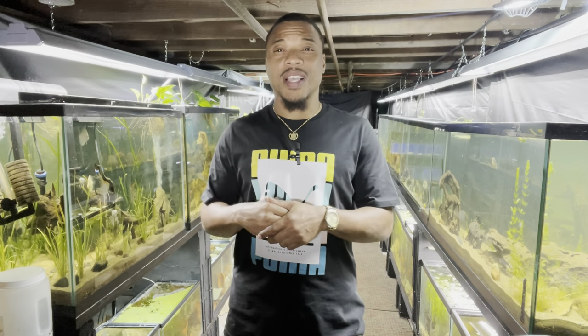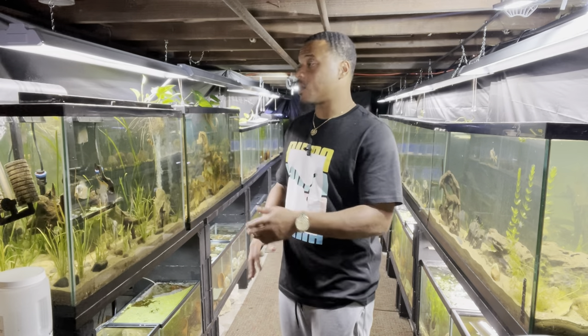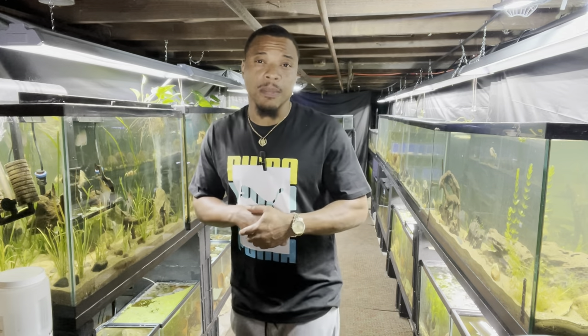What's up, this is your boy Boss, welcome back to the channel. As always, I appreciate you guys coming through and checking out the vlogs. Today we're going to be giving you guys a full little update on the fish room because I've changed a lot of things — I've been down here working, grinding, cleaning tanks, moving fish around, rescaping tanks. There's been a lot going on.